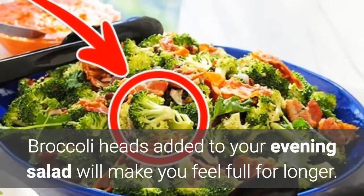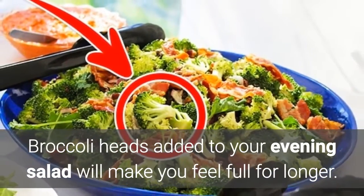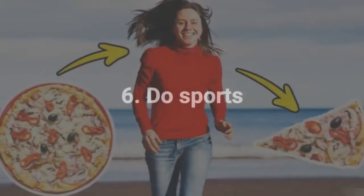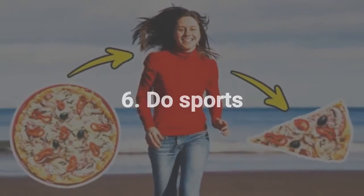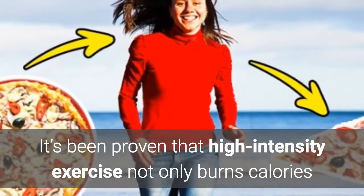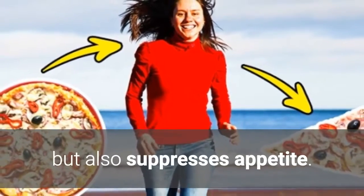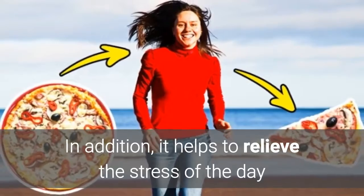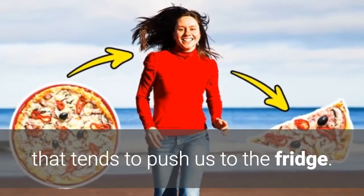5. Add broccoli. Broccoli heads added to your evening salad will make you feel full for longer. 6. Do sports. It's been proven that high-intensity exercise not only burns calories but also suppresses appetite. In addition, it helps to relieve the stress of the day that tends to push us to the fridge.